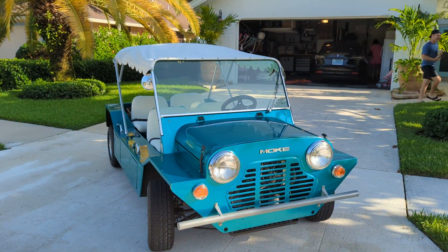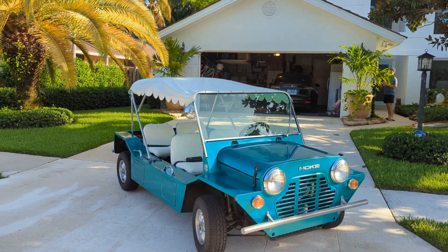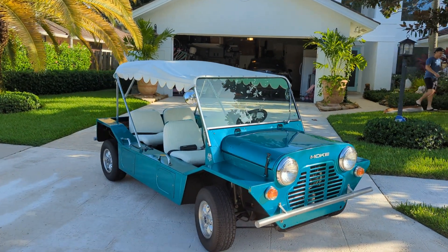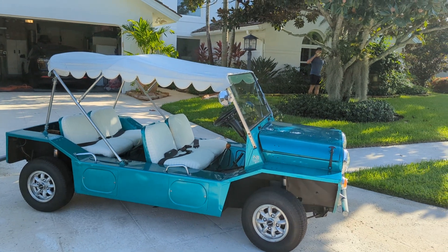Good morning from Palm Beach Gardens. A very dear friend of mine is breaking loose of his Mook. This is a 1966, and it's been in the family for, well, about 20 years, maybe longer. It's a very unique color.